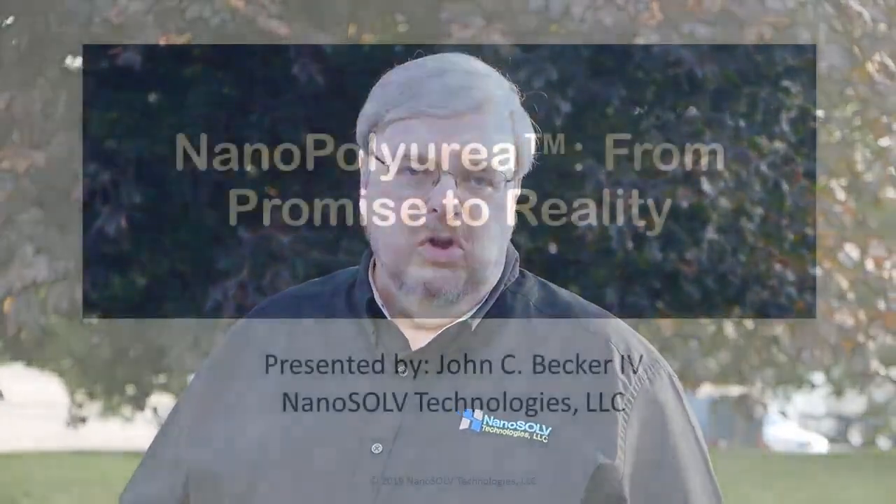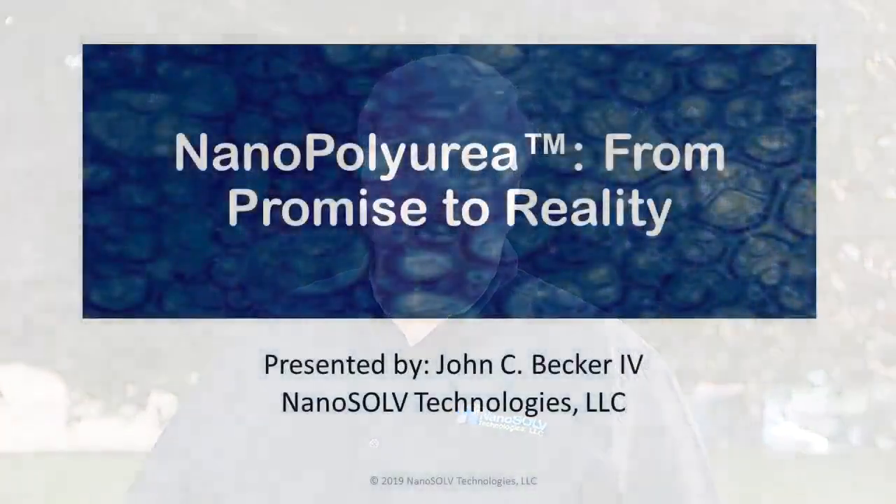Hello, I'm John Becker with Nanosolve Technologies. This presentation, entitled Nanopolyurea: From Promise to Reality, is a sequel to an earlier presentation on unleashing the potential of nanotechnology into coatings. If you haven't viewed that presentation yet, I'd recommend you go back and view it first, as this presentation builds off some of the things we discussed there. We look forward to serving your needs in nanotechnology.